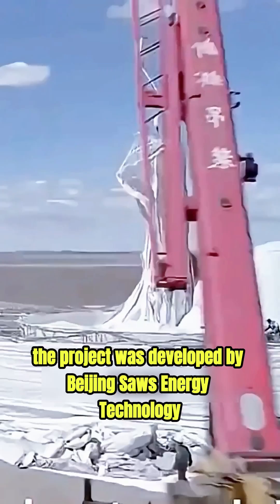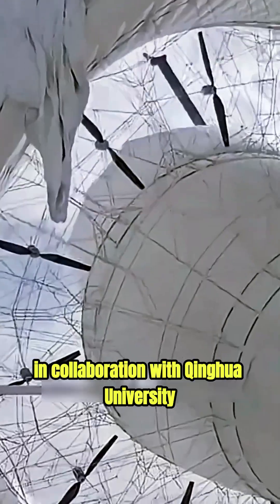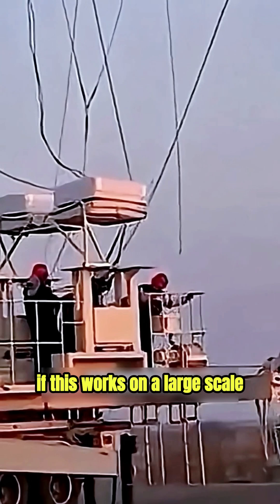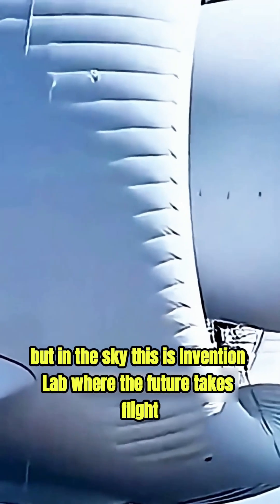The project was developed by Beijing SAWS Energy Technology in collaboration with Tsinghua University. According to the developers, mass production could begin as early as next year. If this works on a large scale, the future of clean energy might not be on the ground, but in the sky.